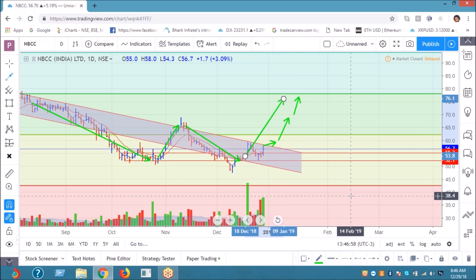If Nifty is sustaining and we are heading upward to say 12,750, that is my first target.